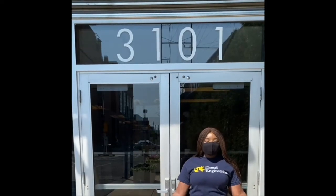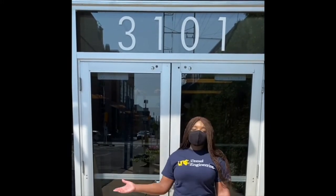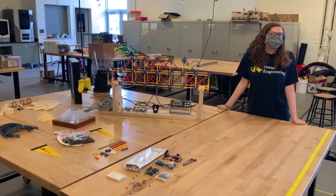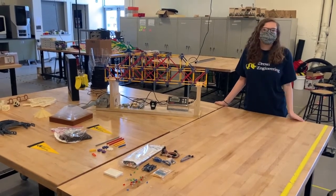Right now we're at 3101 Market Street, home to the Innovation Studio, where a lot of freshman students take their intro to engineering design classes as well as a bunch of other labs for upperclassmen. This is the Innovation Studio — it's the home of the first year engineering design sequence, where students from a variety of different majors learn to collaborate and create projects over a variety of different disciplines.